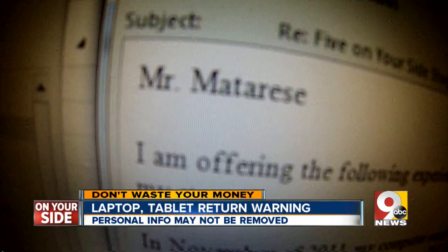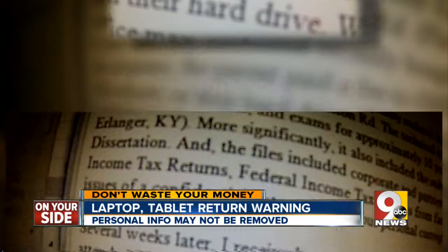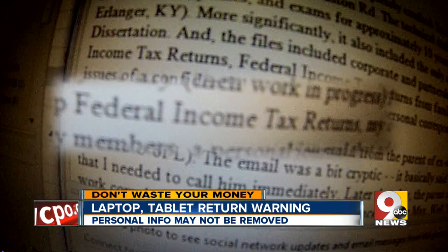Dr. Matt Wallert emailed to say he returned a laptop with a bad hard drive, only to receive an email from someone else saying he bought a refurbished laptop filled with Wallert's personal info and tax forms.